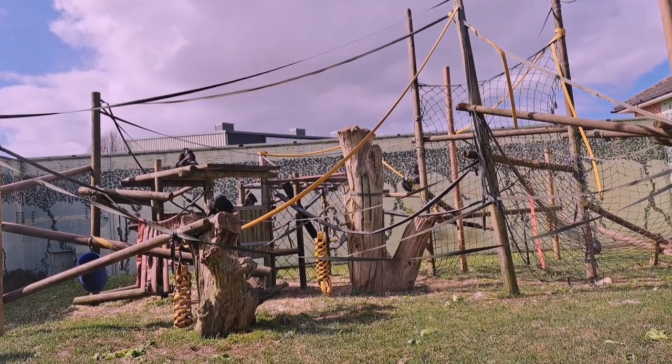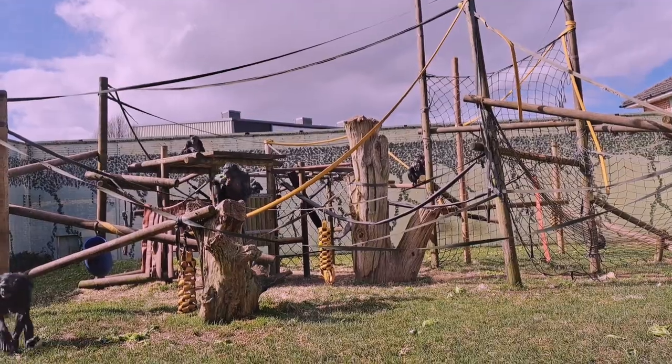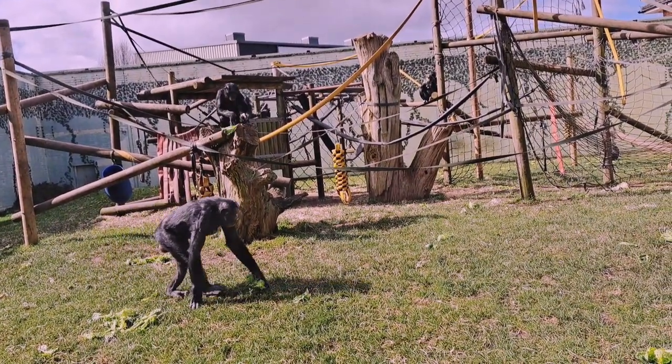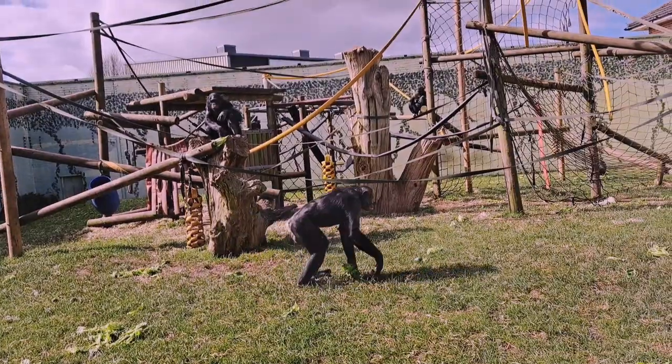They do seem to be liking the sunshine. You might see them sunbathing throughout the day — they'll sit at the bottom, usually on the grass, just sunbathing.